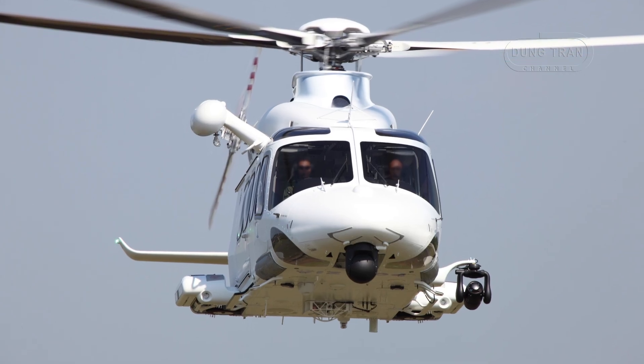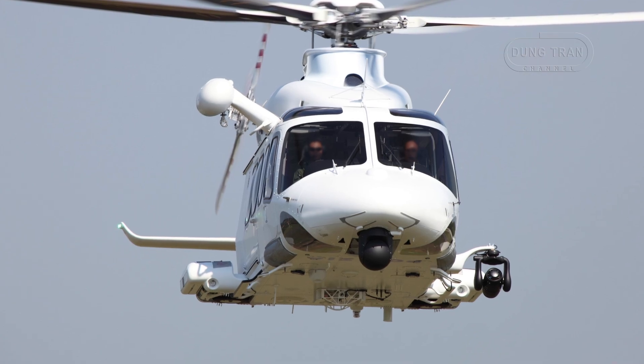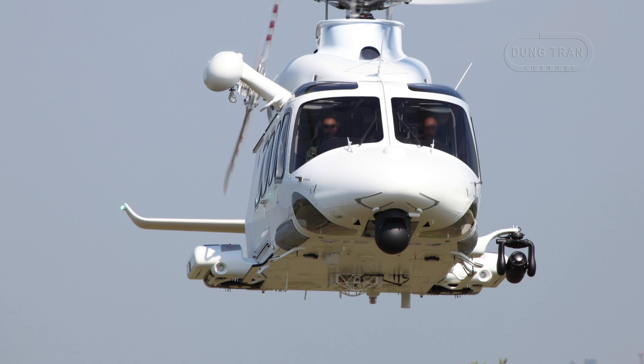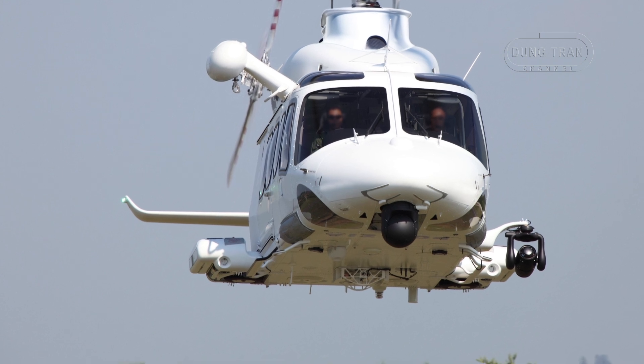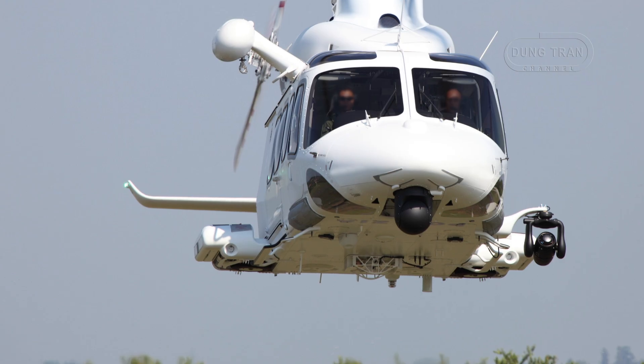With a fleet surpassing 60 units, the AW139 embodies a harmonious blend of cutting-edge technology and rugged reliability, meeting a broad spectrum of operational demands while fortifying Australia's aviation infrastructure amid evolving regional and domestic challenges.